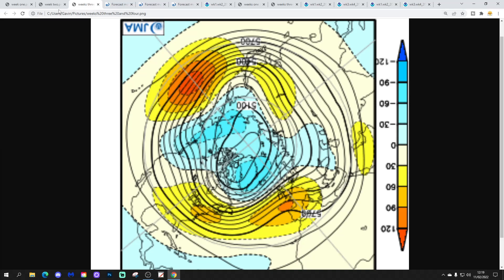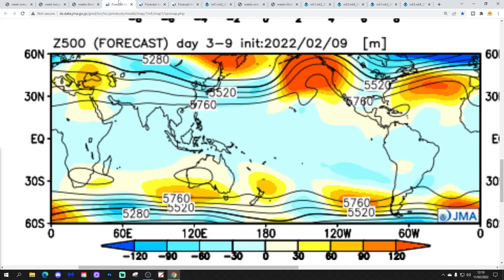And then weeks three and four, taking us from the 25th of February to the 11th of March, shows that high pressure is strengthening and building northwards. So above average heights — high pressure takes over across north-west Europe. Below average heights weakening around Greenland and Iceland. Again the jet stream gets pushed northwards. So a long story for the next four weeks, but it gradually turns drier and probably increasingly spring-like actually.